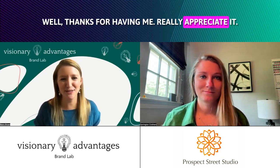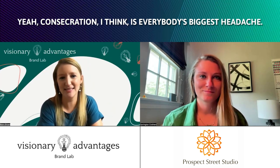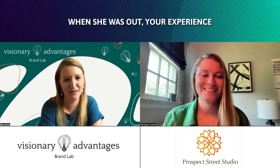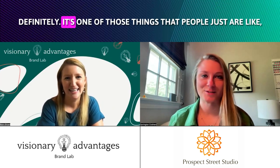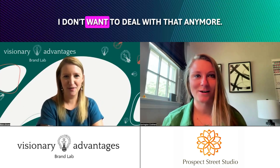Thanks for having me, I really appreciate it. Excited to be here. Content creation I think is everybody's biggest headache — wouldn't you think? Is that your experience working with your clients? Definitely. It's one of those things that people just are like, I don't want to deal with it anymore.